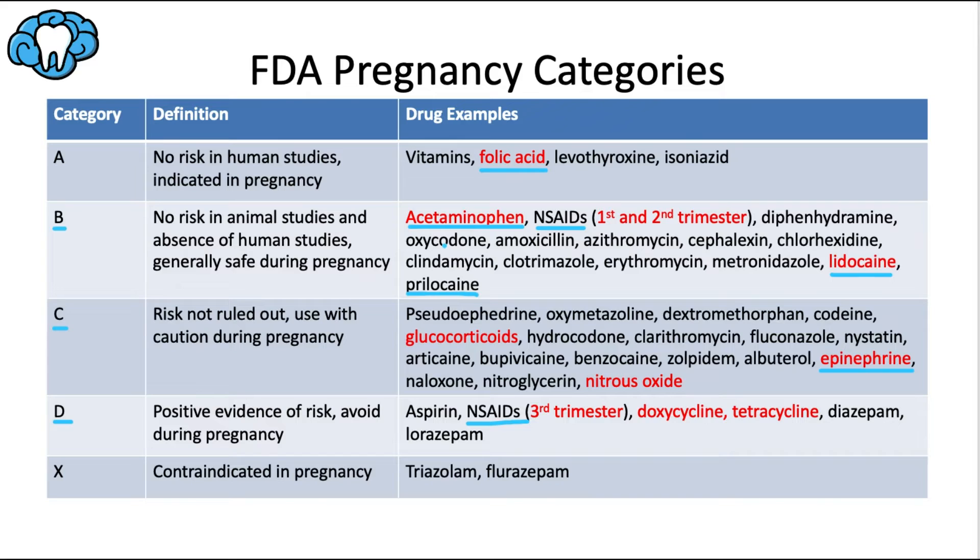Most opioids are category C — codeine and hydrocodone included — but oxycodone is actually category B, the one exception. Glucocorticoids like dexamethasone and prednisone are category C. Nitrous oxide is also category C, which we'll discuss further. Zolpidem (Ambien) is category C. Tetracycline and doxycycline should be avoided due to concerns over tooth discoloration. Benzodiazepines are either category D or X and should be avoided at all costs.